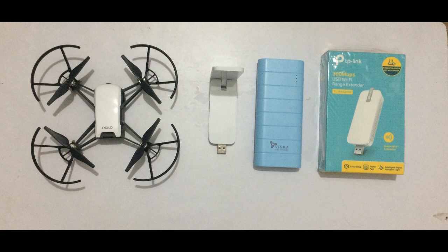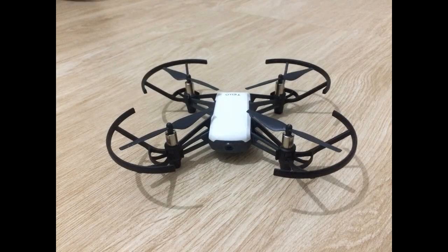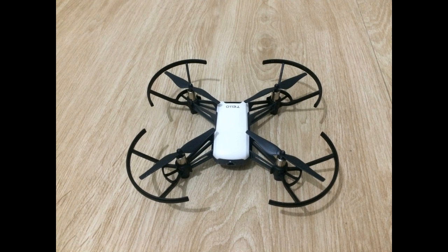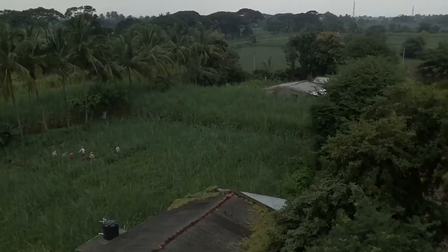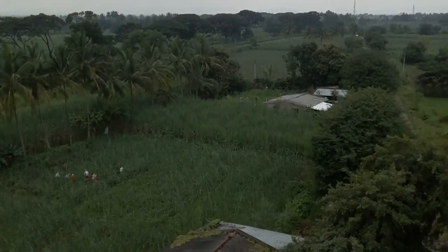In this video you can see the Tello drone with a Wi-Fi extender. I have altered the altitude of the Tello and I'm testing it with a TP-Link Wi-Fi extender, which gives 300 Mbps speed. I tested it at 30 meters and it is working fine at that height with full range. Let's see it in action.